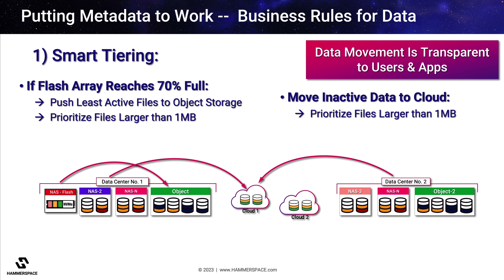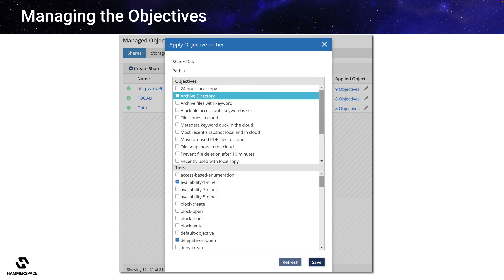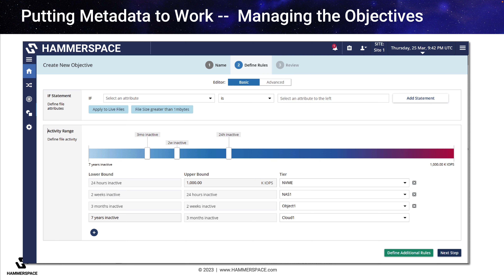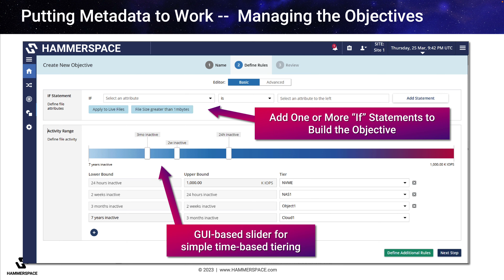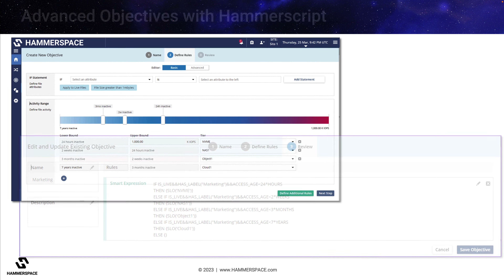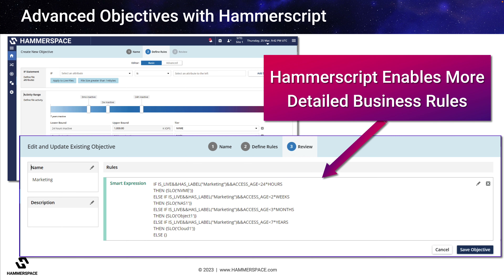Most importantly, these service-level objectives may be performed on live data without interruption to users or applications on any storage from any vendor. Hammerspace makes it easy to apply and manage these objectives with multiple control options. Out of the box, there are numerous commonly used objectives available by default, which may be applied to shares or storage platforms via a simple checkbox interface in the Hammerspace management GUI. Hammerspace also includes a simple objective builder so admins can customize them with one or more rules, such as applying only to live files or files of a specific size. There is even an intuitive slider interface to visually create the bounds of a new tiering objective, leveraging both performance requirements and file activity by time. For more sophisticated objectives, there is a scripting language called Hammerscript, implemented using a built-in editor within the management GUI or scripted via the admin CLI.